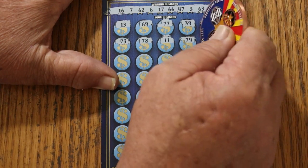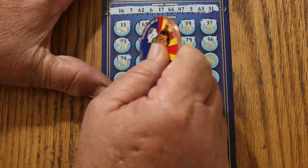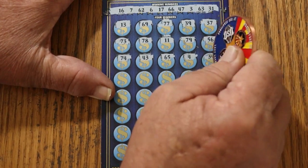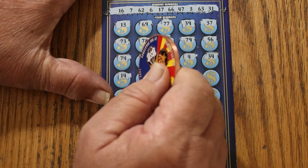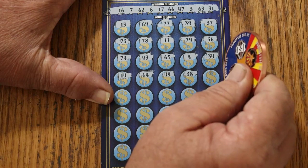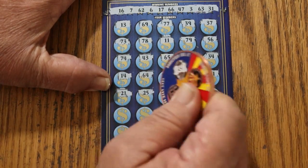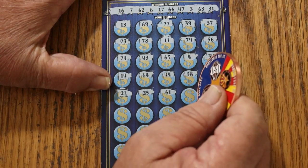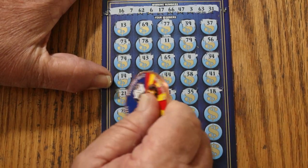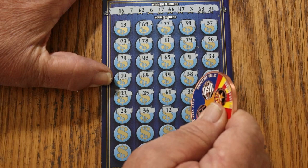11 and 79 — this thing must go up to 80 numbers. 56, nope. 74, no. 43 is a no. 65, nope. 4 is a no, 34 is a no. 14, nope. 64, nope. 44, no. 38, nope. 41, no. 21, nope. 25. 61. 35 is a no. 18 is a no. 24, nope. 36, no. 12 is a no. 51, nope.